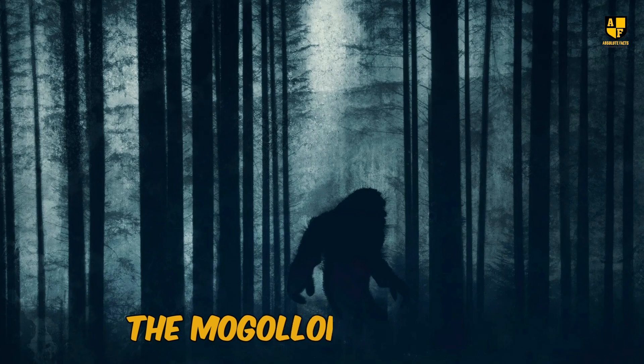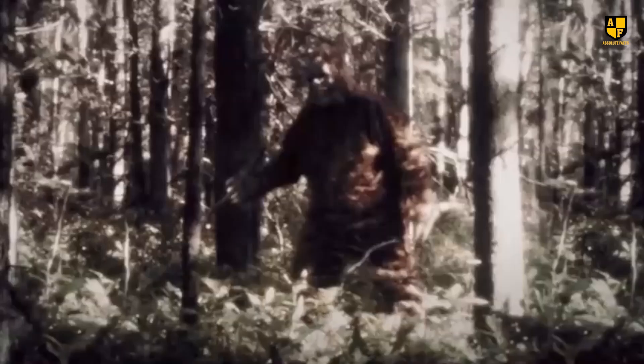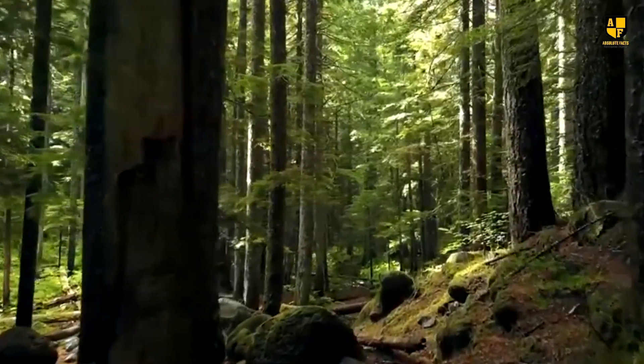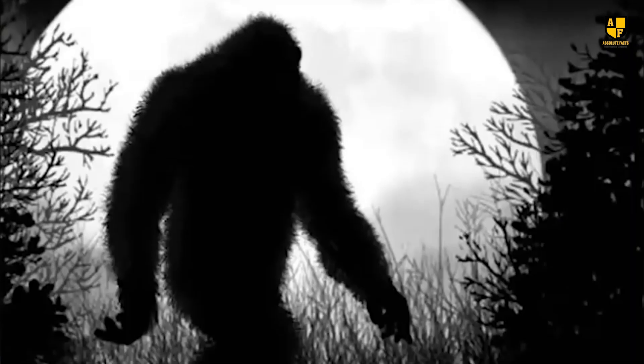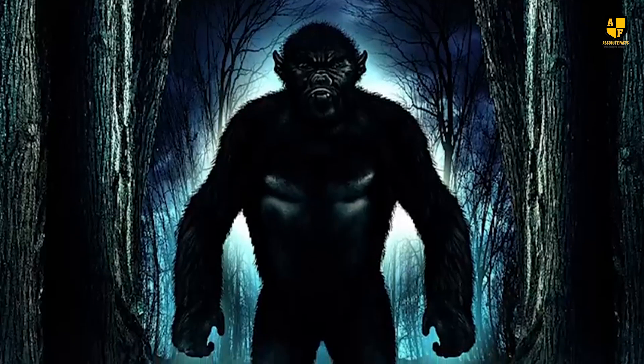One of the most intriguing legends of the Grand Canyon is the Mogollon Monster, or Arizona's Bigfoot. Believed to inhabit the dense forests of the Mogollon Rim, this creature was first sighted in 1903 by explorer Ingvald Walter Stevens, who described it as a large, hairy humanoid with immense strength and agility.